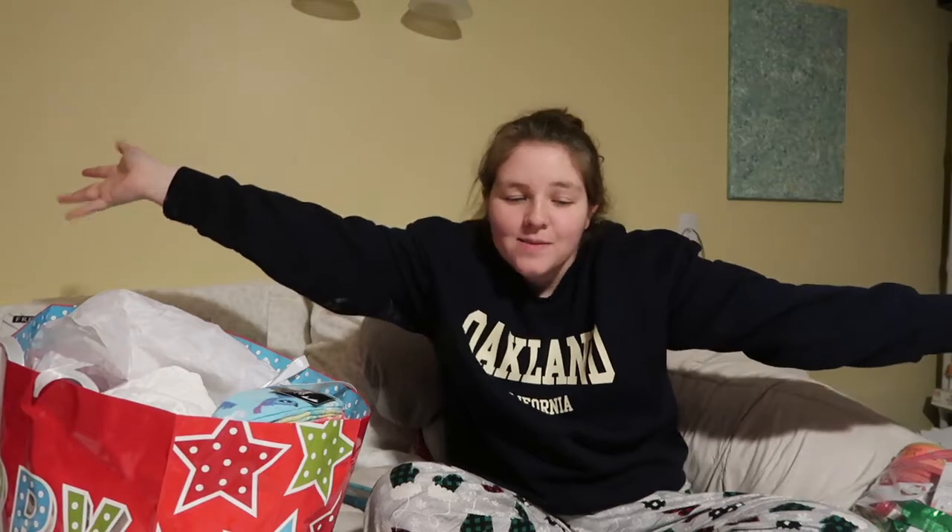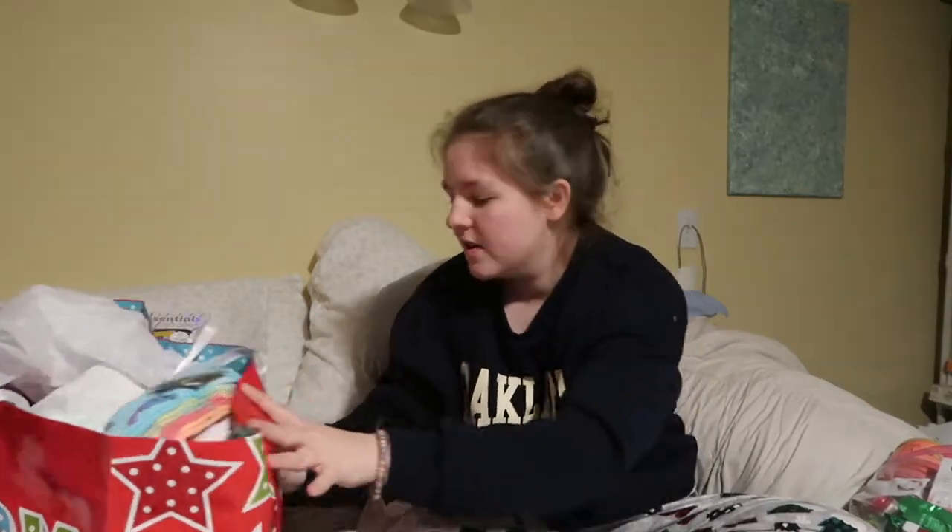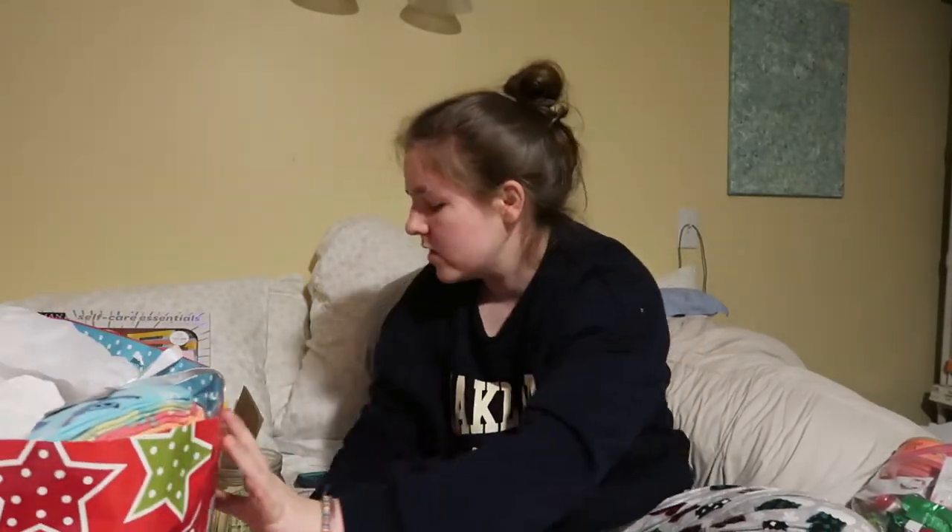Welcome back to my channel, it's me Beeta, and today I'm gonna show you my Christmas haul because nobody asks but I do one every year. I have sorted them into categories, so we'll start here.